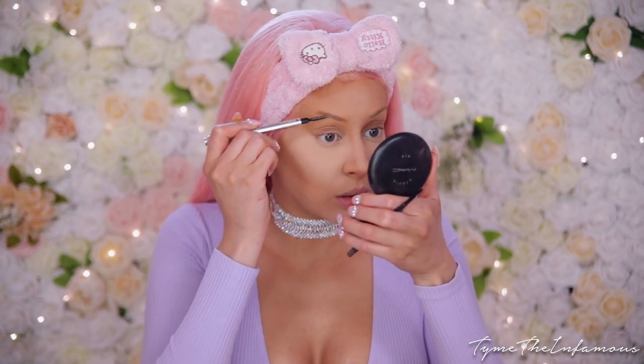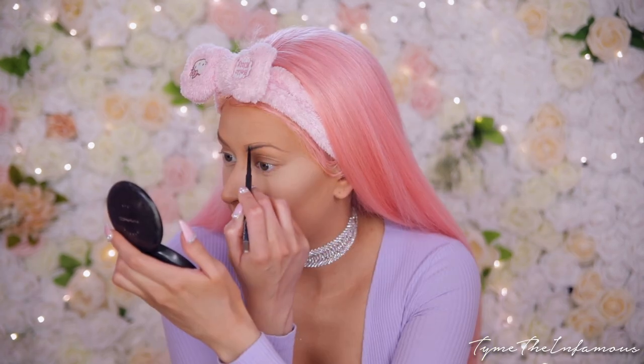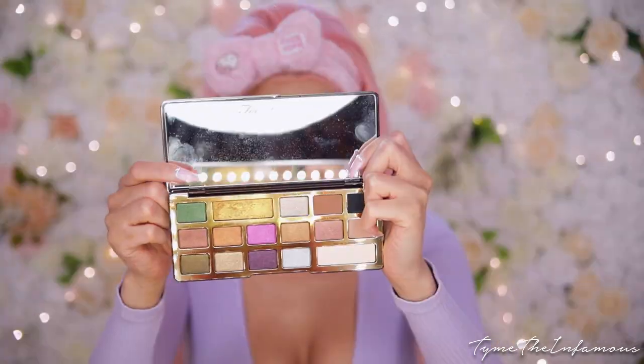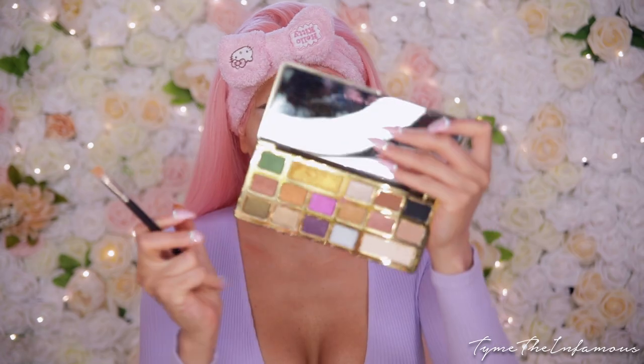After that I go right into my brows using the MAC Lingering Brow Pencil, which I love — though I think they just discontinued the color I'm in. I'm back with my brows on and I have my eyeshadow base, which is the MAC Prep and Prime 24 Hour Extend Eye Base. Now we're going into this beauty — the Too Faced Chocolate Gold palette, which is absolutely beautiful.